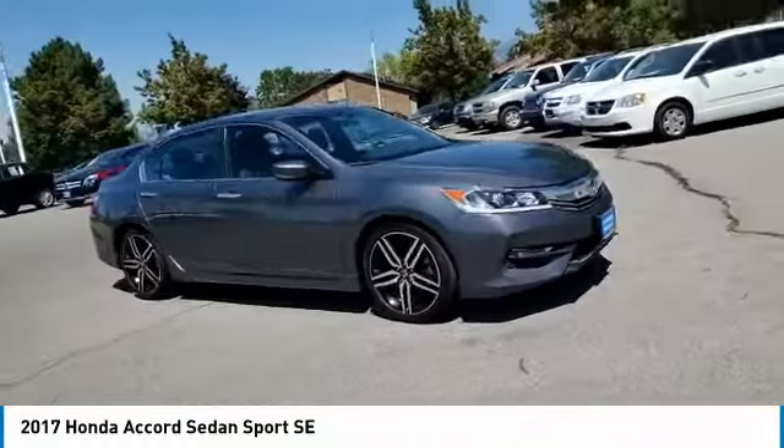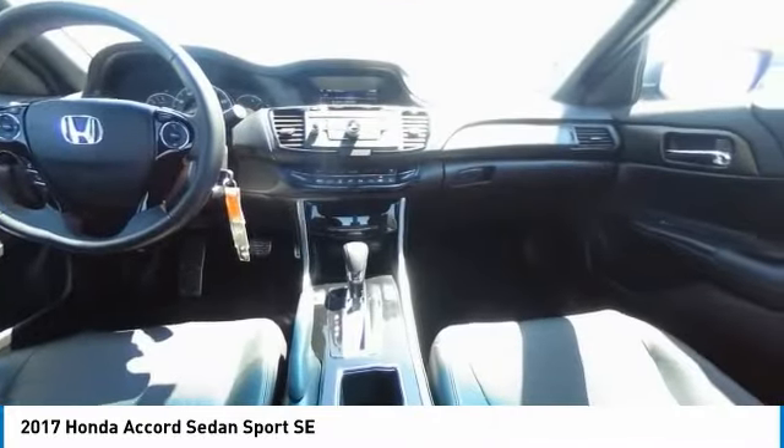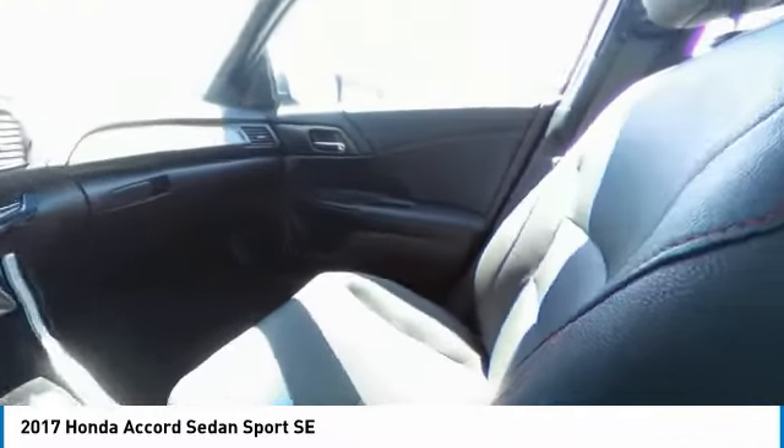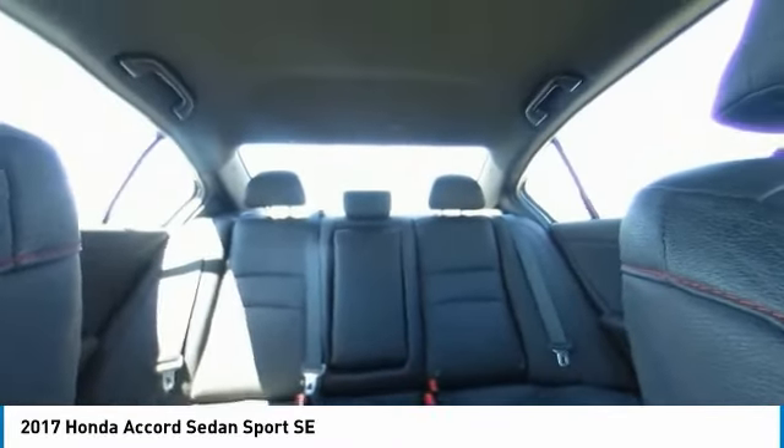Aluminum wheels. Rear spoiler. Brake assist. Daytime running lights. Front performance tires. Rear performance tires. Driver illuminated vanity mirror. Four wheel disc brakes. Fog lamps. FWD.